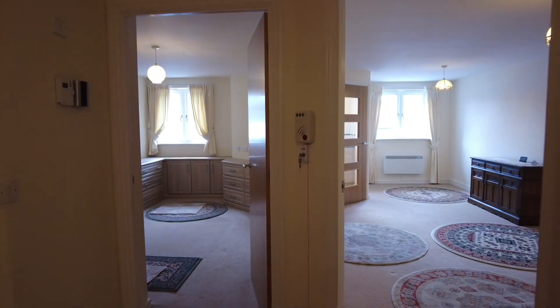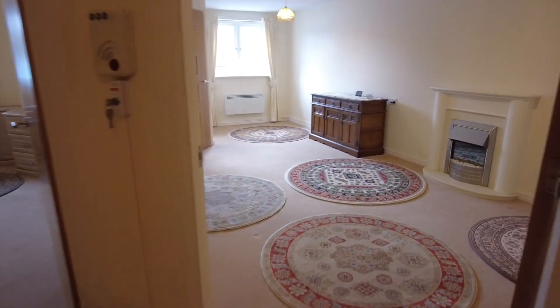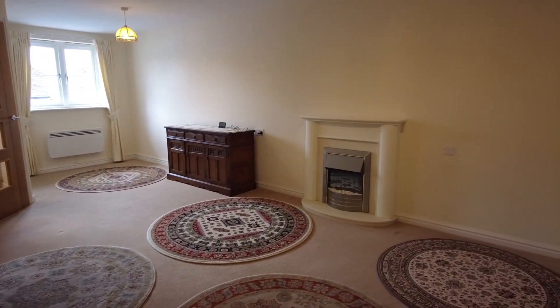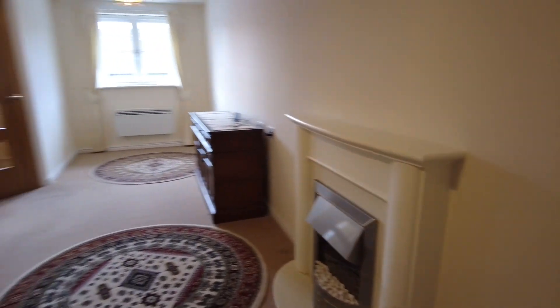Welcome to this Martin & Co video tour of this well-presented one-bedroom retirement apartment situated within the heart of Warminster. The property comes to the market in great condition and offers fantastic living accommodation throughout, with a spacious living dining room, modern fitted kitchen, good-sized bedroom and modern bathroom suite. Let's go and have a look around together today.